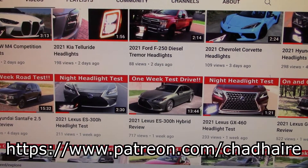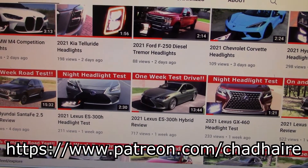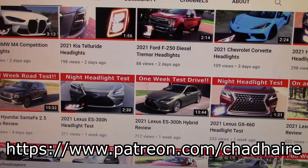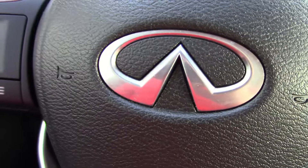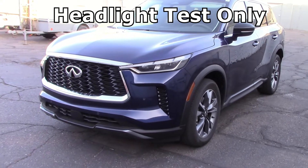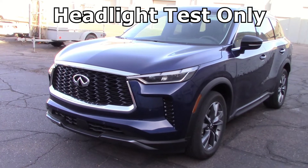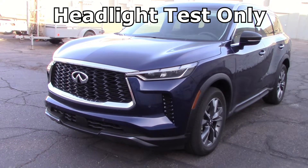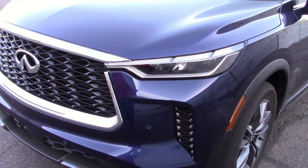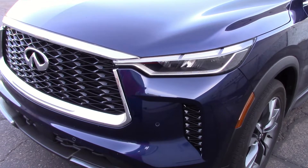We've got over 500 vehicle tests on this channel and almost all of them have headlight tests. So if you want to see how the lights on your vehicle work, this is the right place to be. It looks like Infiniti sent us a nice SUV — the QX60 — a sharp looking machine. Very expensive, just under 60 grand for the way this one's equipped. If you're spending that much money on a vehicle, you want to make sure the headlights work in the dark, and we'll take this out night driving.